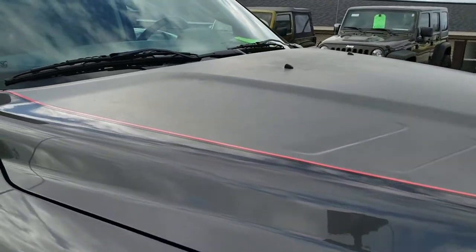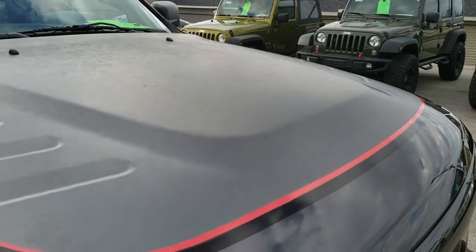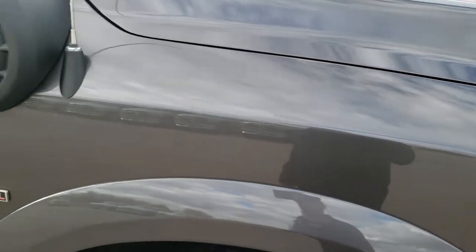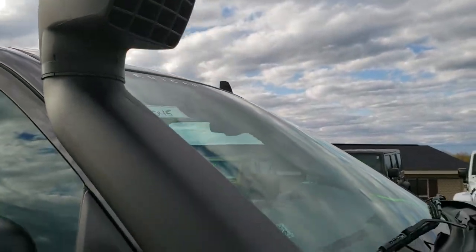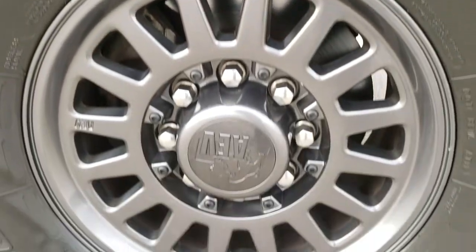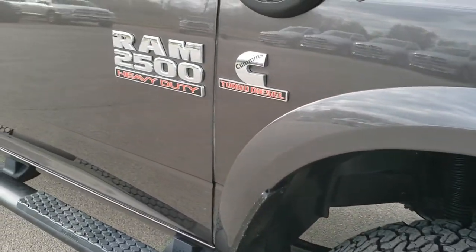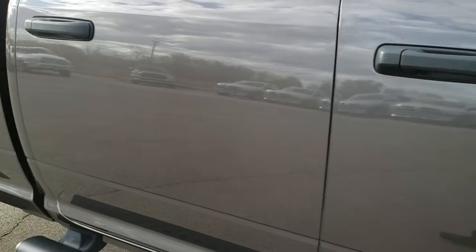The hood is in excellent shape. You get this gray and red and black decal on the hood. Passenger side fender is in excellent condition. You have the AEV snorkel on it as well. And the passenger side rim — no scuffs or scrapes on that. As you go down this side of the truck, you can see just how clean the body is, how reflective and mirror-like that paint is.